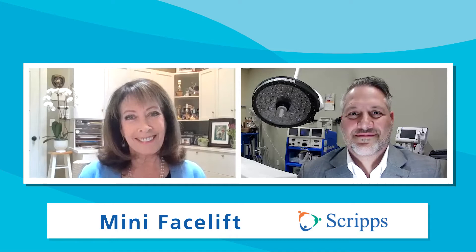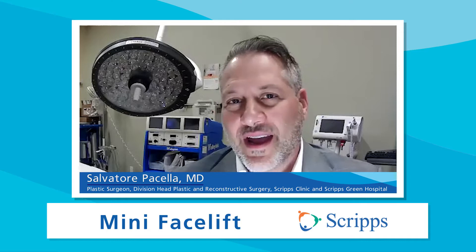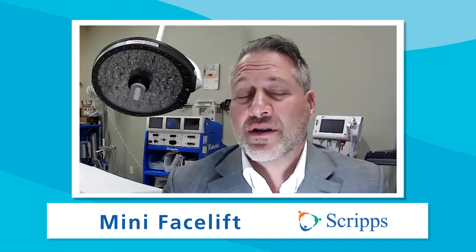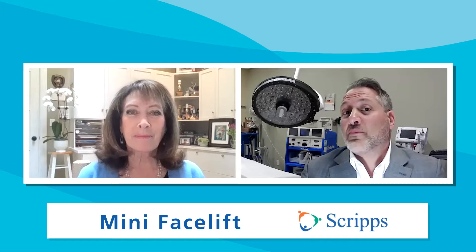Doctor, what happens to our skin as we age? The stresses of life and our environment always take over. As we age, everything tends to drop down lower. What also happens is we tend to lose fat in our face, so there's a combination of this descent of the face and this deflation of the face.